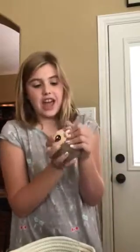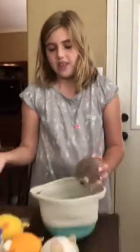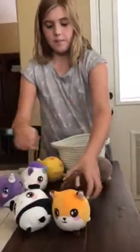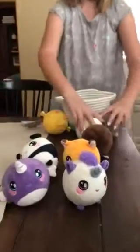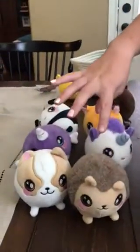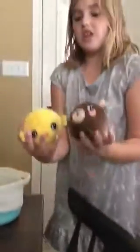This is Heaven the Hedgehog. I got her at Target with Dax the Dog. I actually got all of these in pairs — I got Boris and Pip for my birthday, I got Alma and Nelly online from Squeezimals.com, and I got Dax and Heaven from Target.